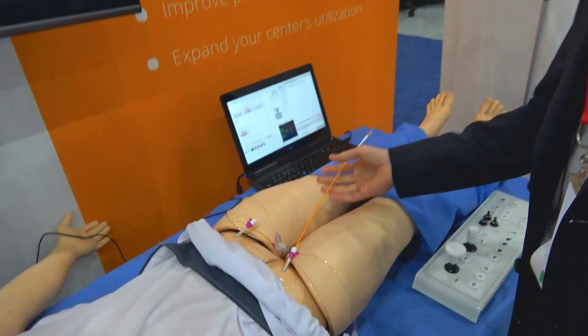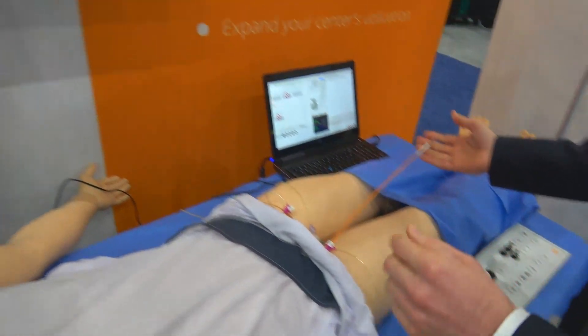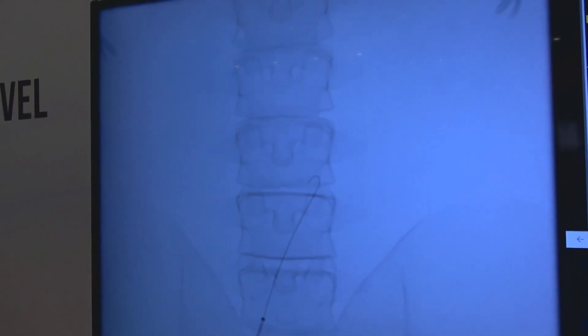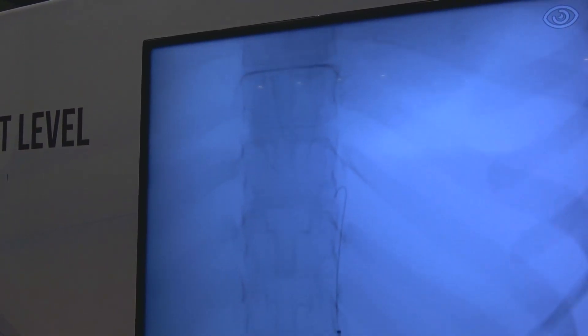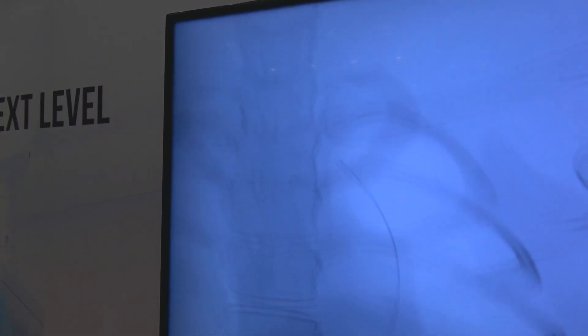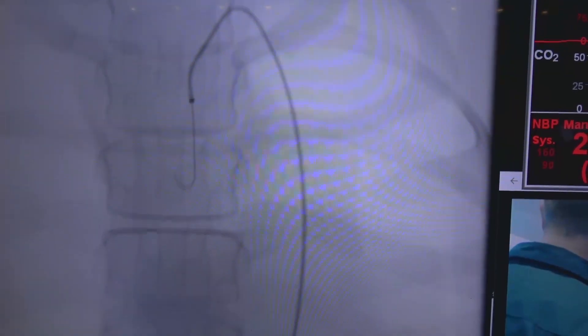I've already preset the catheters inside the Simman. On the fluoroscopy screen to the left, I start moving the wires and we can see the wire moving up the aorta. I'm taking the wire over the aortic arch to get closer to the heart. As we go over the arch, the wire gets stuck — this is probably the right subclavian. I pull back slightly to avoid damaging any blood vessels, then pull the wire down, control the catheter, and turn it over the arch toward the heart.